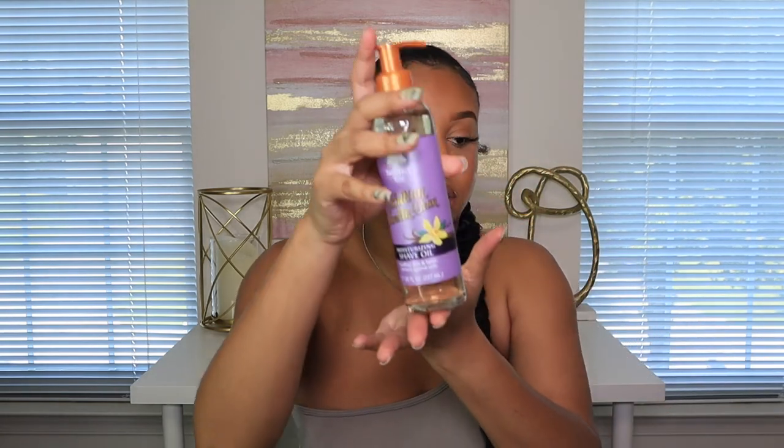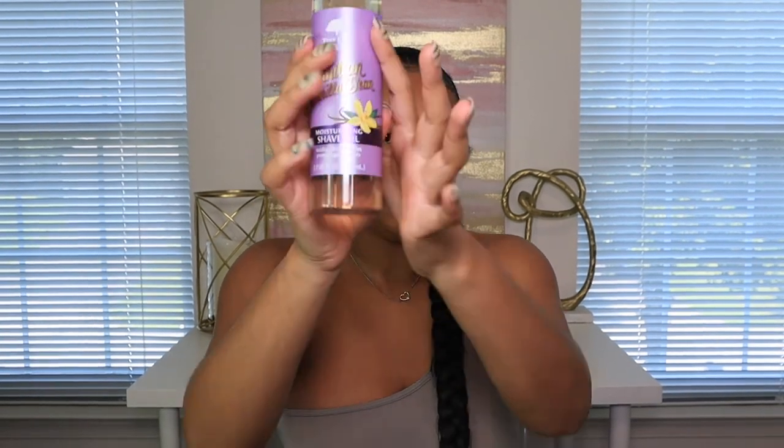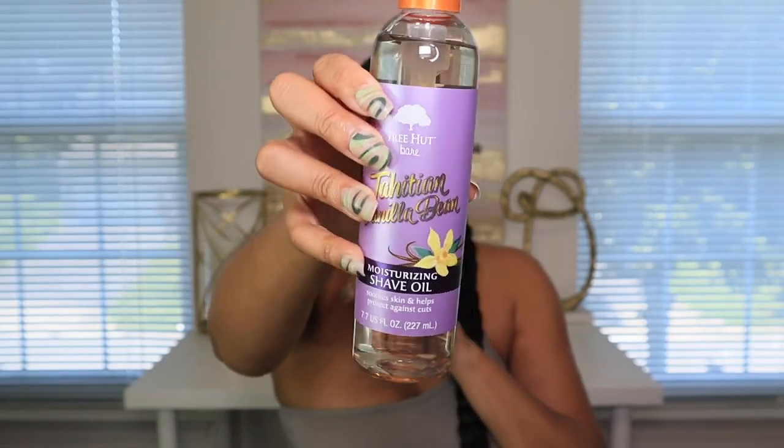The last item is from Ulta — it's a Tree Hut moisturizing shaving oil. I already use the Tree Hut scrub and I wanted to try this oil. It smells good. You apply it on wet or dry skin before you shave — it's supposed to give you a nice clean shave instead of using foamy shaving cream. I haven't tried it yet but I definitely recommend checking it out.